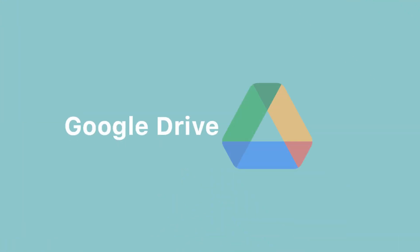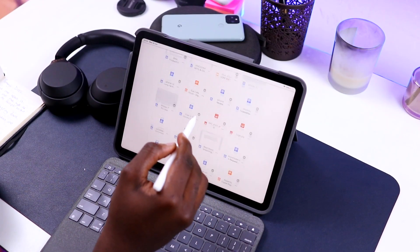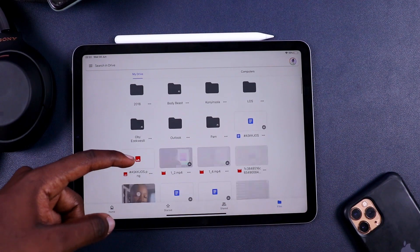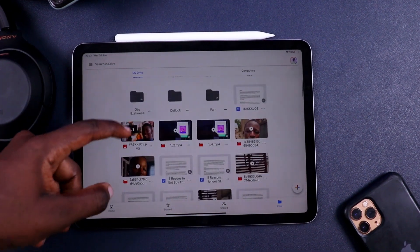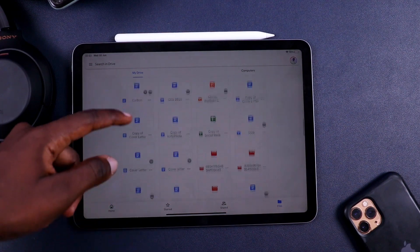Next up we have Google Drive — a cloud-based platform that makes it easy to share, work on, and collaborate on files. It gives you 15GB of free storage, and you can upgrade to 100GB for less than a dollar here in Nigeria. 15GB might seem like a lot but if you're using Google Photos and Gmail it fills up quickly, so it's better to get 100GB or more. Mostly all my hard drive files are backed up in Google Drive.